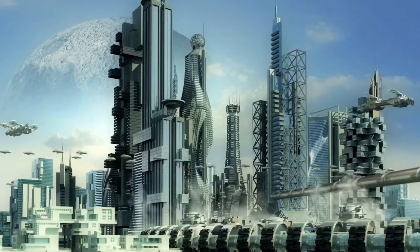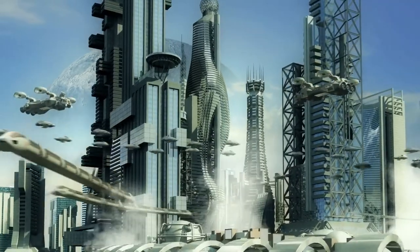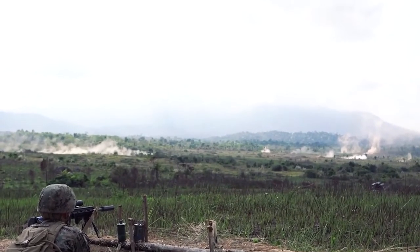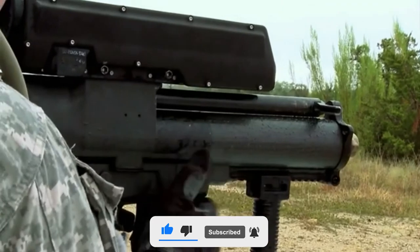XM-25 Grenade Launcher. This weapon is truly from the future that we have only read about in fiction. The XM-25 Grenade Launcher is massively powerful and can strike targets as far as 700 meters away. It's one of a kind with its laser range finder and an onboard computer that helps you digitize and make an even more accurate shot at your enemy.